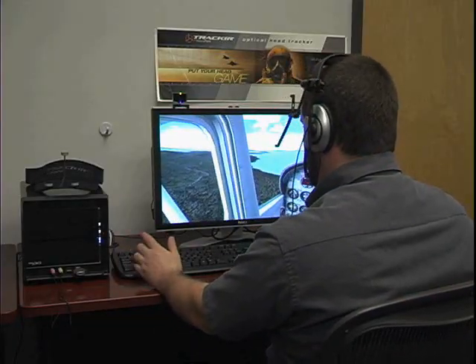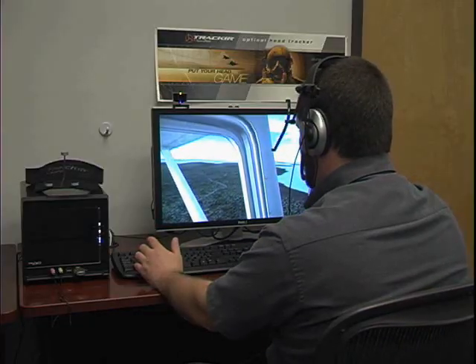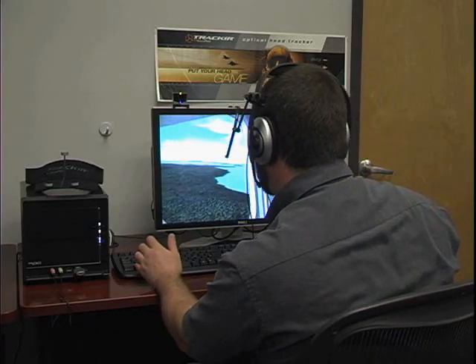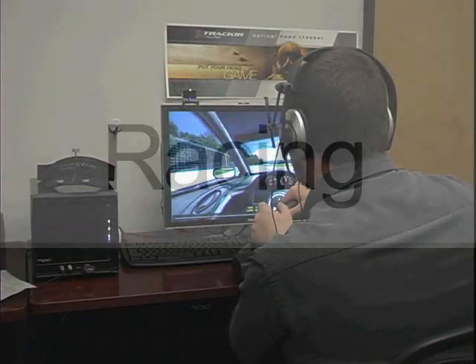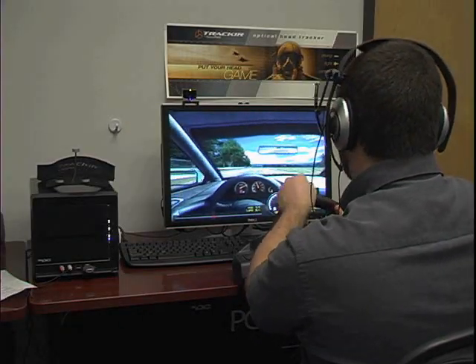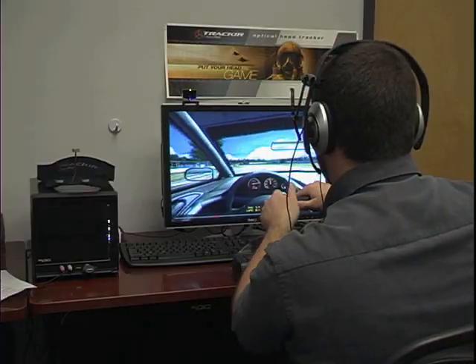Also, if I'm flying along and a strut is in the way and I want to see what's behind it, I don't have to slowly turn my entire plane — I can just lean around the strut. In racing titles like Image Space Incorporated's R-Factor, I can look into turns, so as I'm whipping around corners I have a much better sense of how well I'm following the optimal racing line.